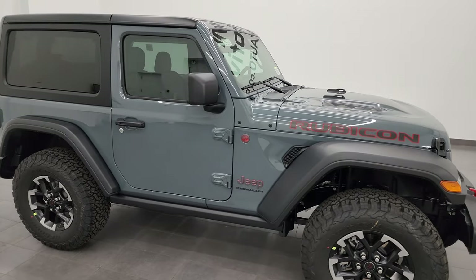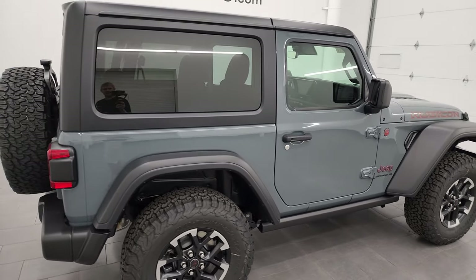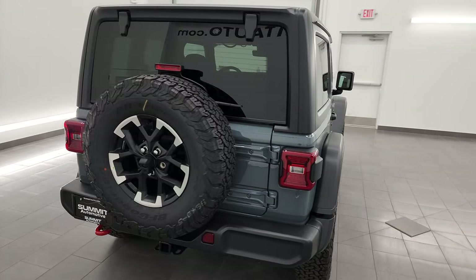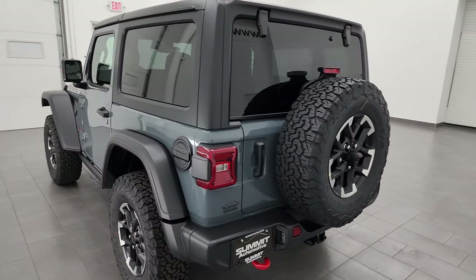Hey, this is Brett, and this 2024 Jeep Wrangler Rubicon 2-door is stock number 24J29. I am here at Summit Automotive in Fondulac, Wisconsin, your new and used Jeep and Jeep Wrangler headquarters.